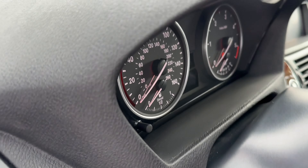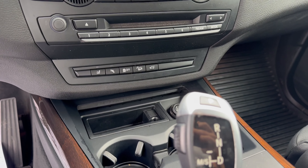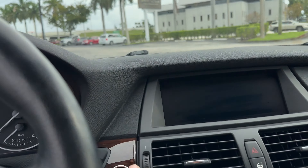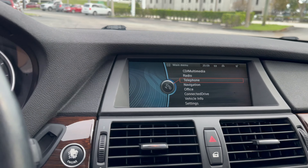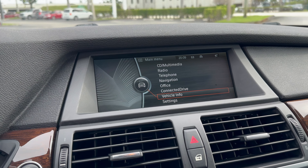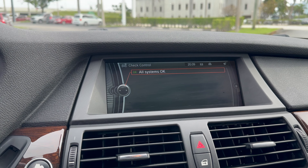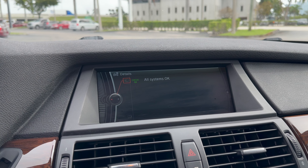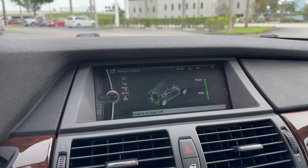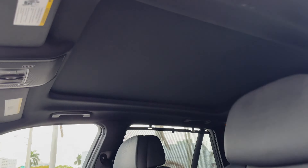Obviously got automatic headlights. Go ahead and turn this car on. All systems are okay. No service required. Panorama sunroof.